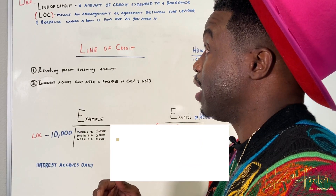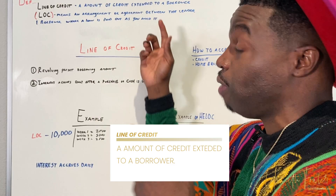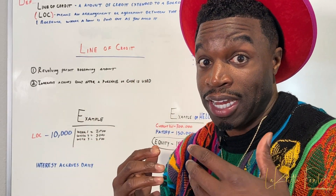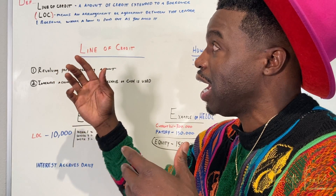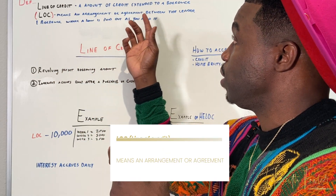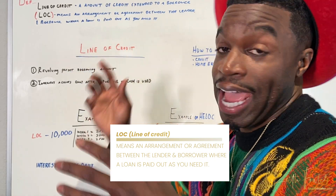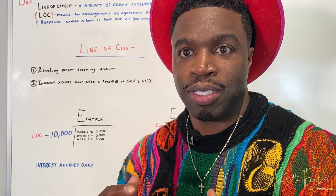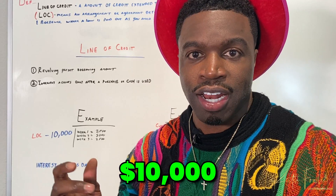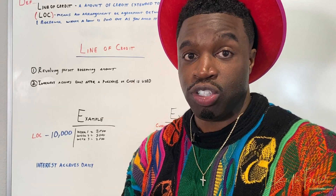So what is a line of credit? A line of credit is an amount of credit extended to a borrower — that can be anybody in need. A LOC, you've heard like LOC, a HELOC — means an arrangement or an agreement between the lender and the borrower where a loan is paid out as you need it. So just think of like a credit card. You got $10,000 on a credit card, you use it as you need it, as you need to access it.